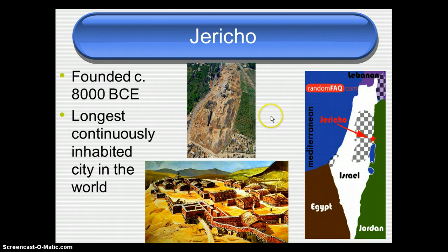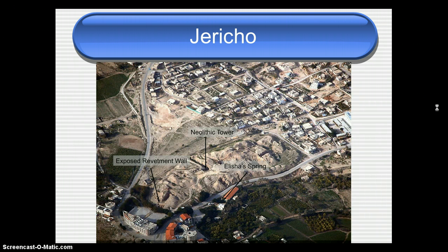Here's a picture of Jericho from a satellite, and here's an artist's picture of what the settlement would have looked like thousands of years ago. In another satellite picture, you can see the Neolithic site over here, a spring nearby, and then all around it is the modern town.